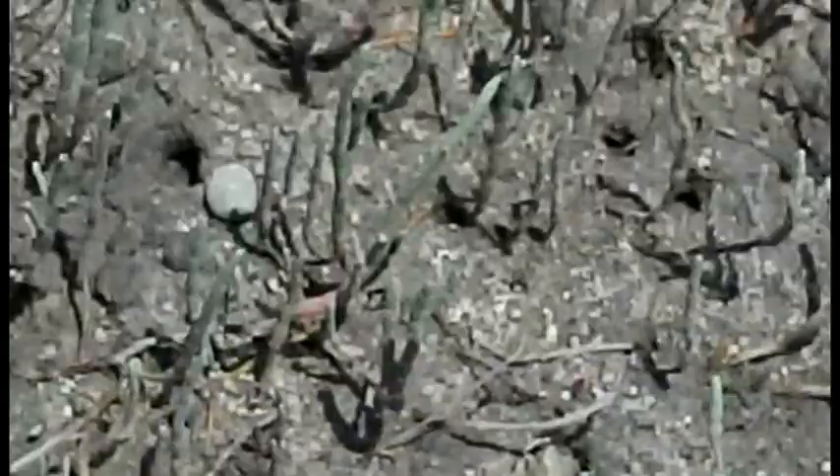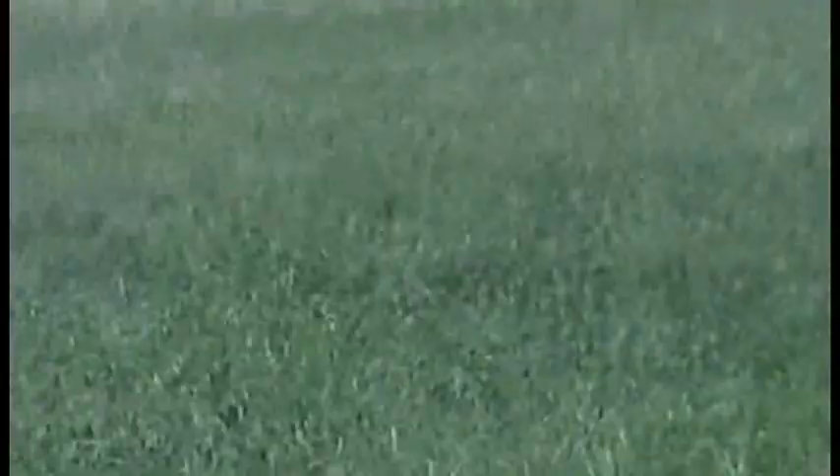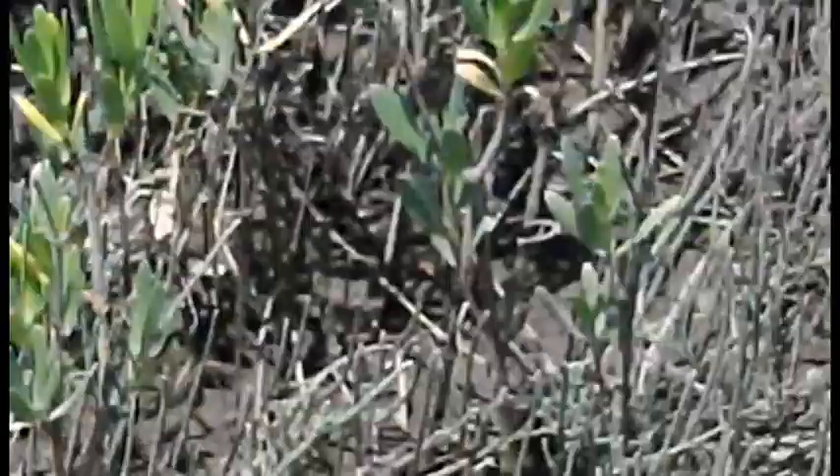You can see the bigger area looks like this, and during high tide this area is covered with water. The fiddler crabs just hang out right here on the edge.